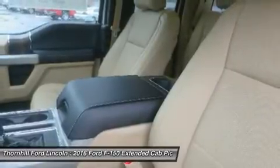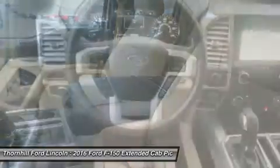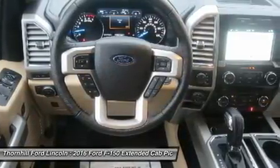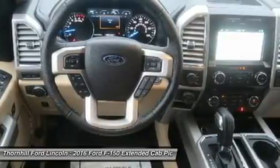The durable 5.0L V8 has a better power-to-weight ratio with 385 horsepower and 387 lb-ft of torque. The 5.0L V8, in fact, delivers a best-in-class 12,200-pound maximum towing rating.